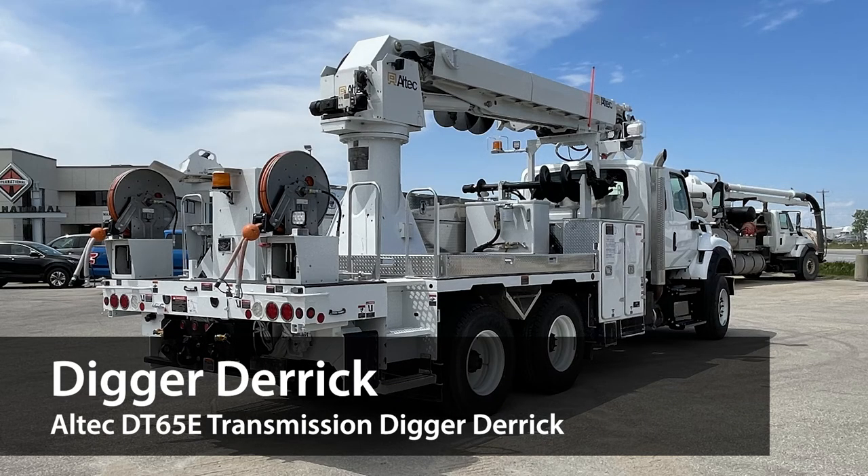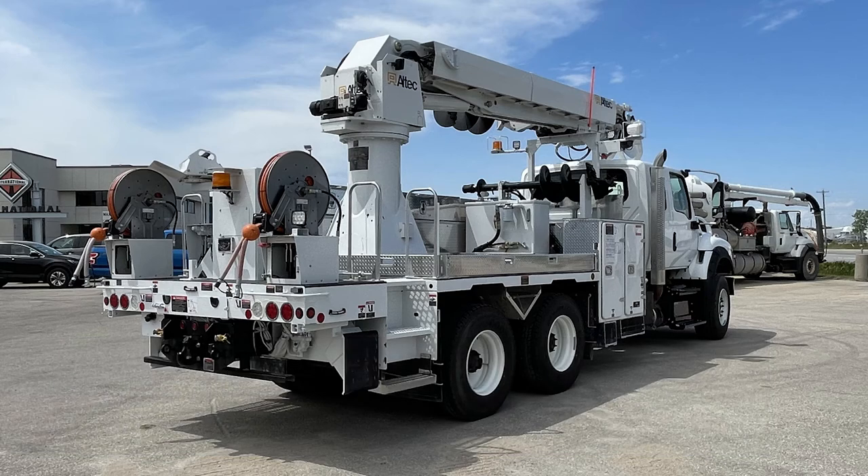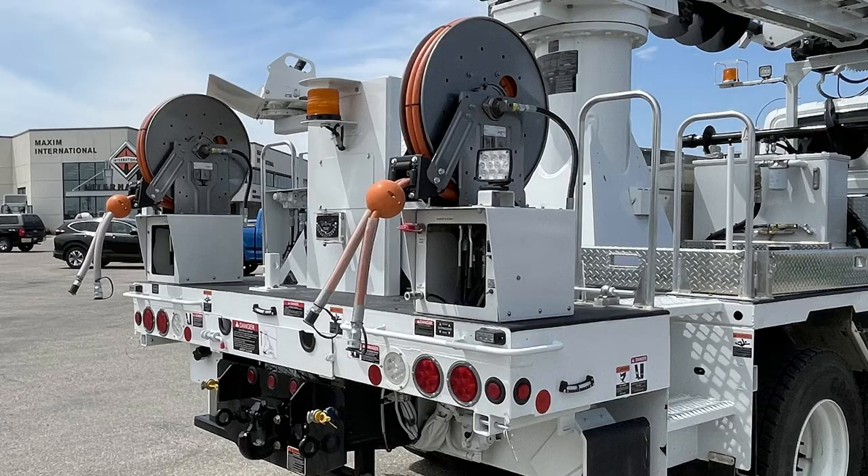This HV is outfitted with a DT65E transmission digger derrick, providing a new level of performance, reliability, and safety. The E-series includes a 60 GPM variable displacement piston pump and valve technology that provides superior flow sharing to maximize job site efficiency and operator confidence.